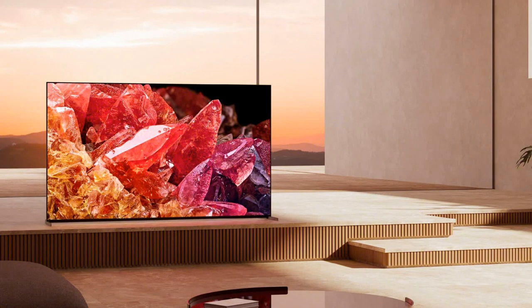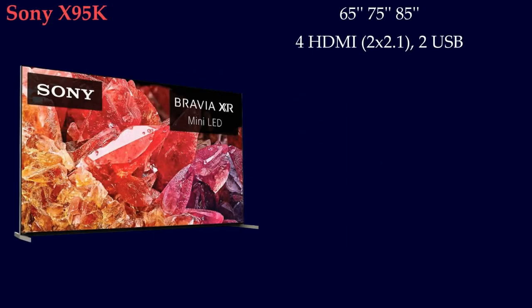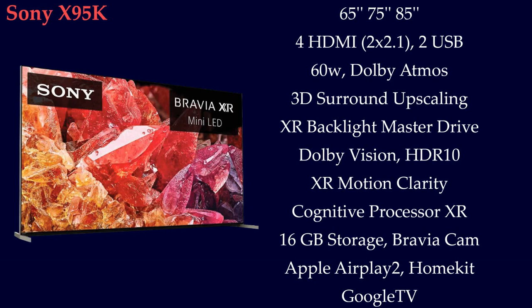Starting from Sony X95K, this is a nice looking Mini LED TV available in 65 inch, 75 inch, and 85 inch. It has 4 HDMI ports, 2 of them are 2.1, and 60W audio with Dolby Atmos support. X95K is the Mini LED TV, so it has Sony XR backlit master drive.